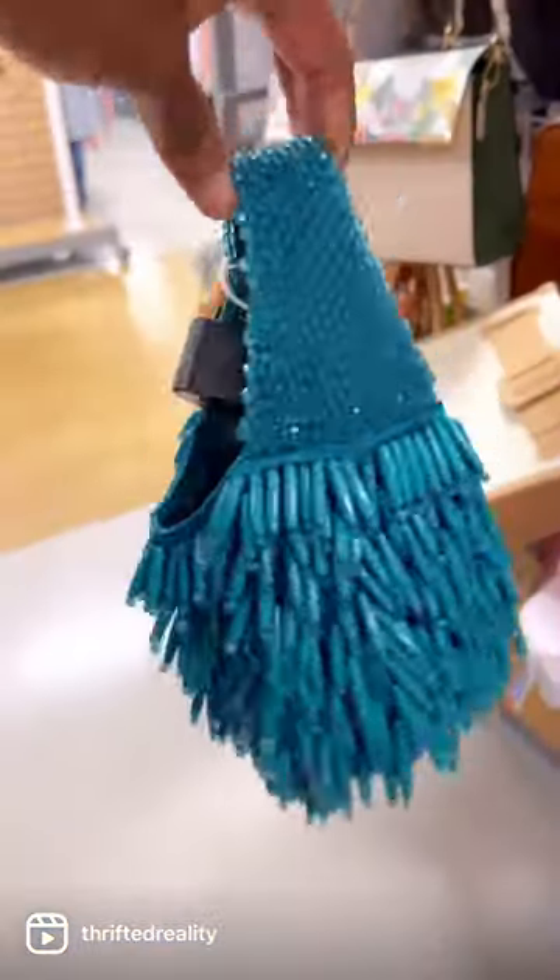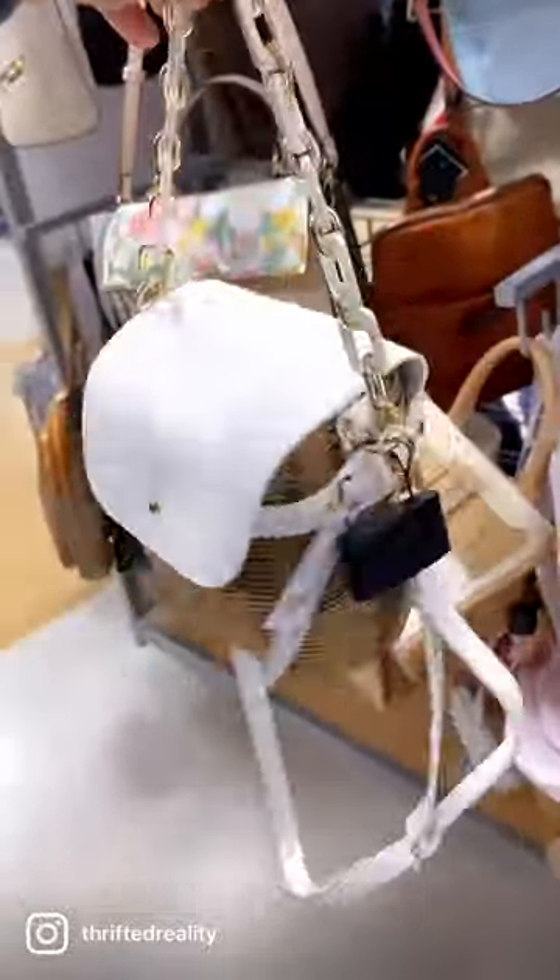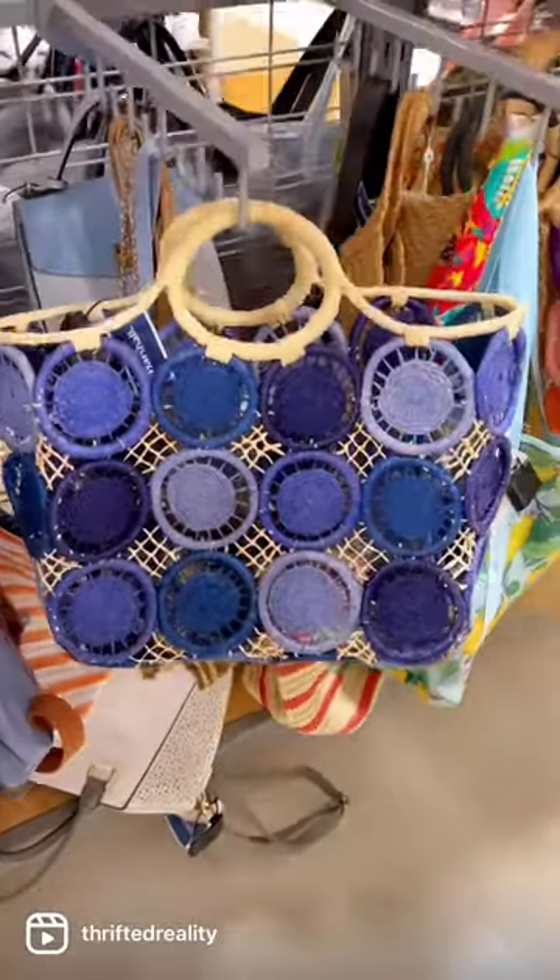I had to find them bags. So I found this little color bag first — super cute. And then they had this little basket bucket bag in the white. I had to grab them.